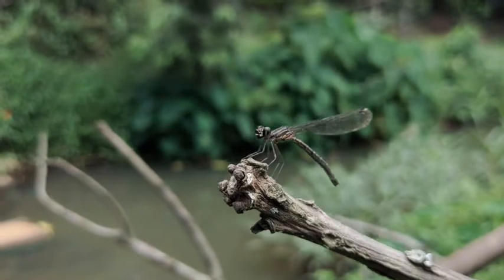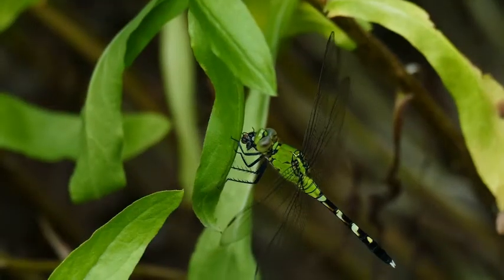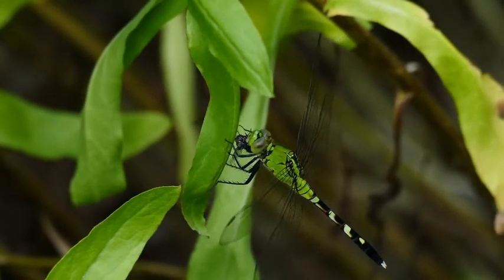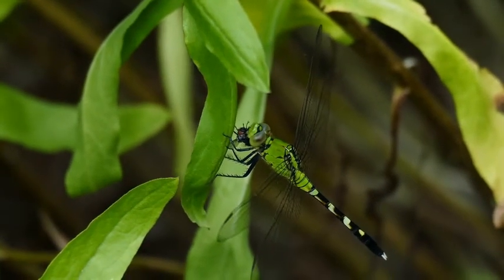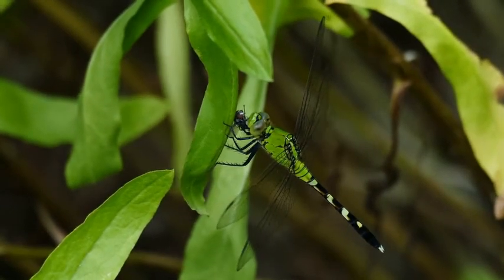Living in almost all continents of the world, in this video you will learn 15 amazing facts about dragonflies that you may not have known. Fact 15: Dragonflies are often confused with equal-wing dragonflies. The dragonfly division consists of just two main suborders.